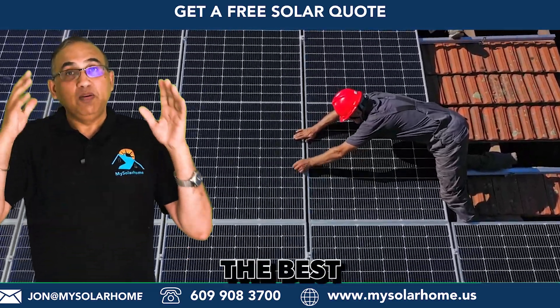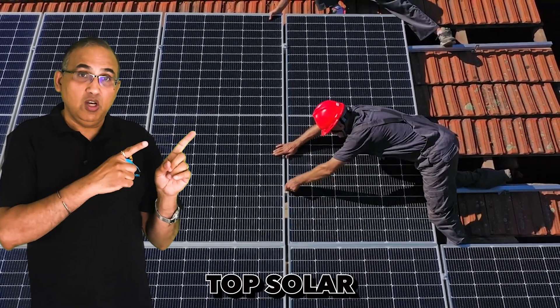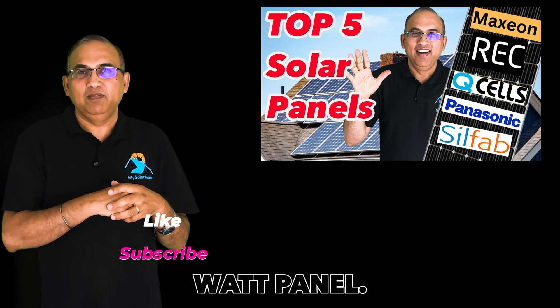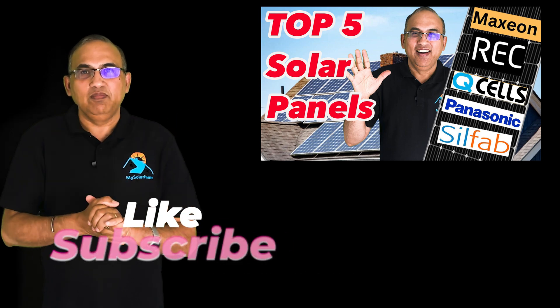If you want to learn about the best residential panels available today, you can check out my recent Top Solar Panels of 2024 video, where I introduce the REC 470-watt panel. I hope you enjoyed this video — do like and subscribe, and see you next time.